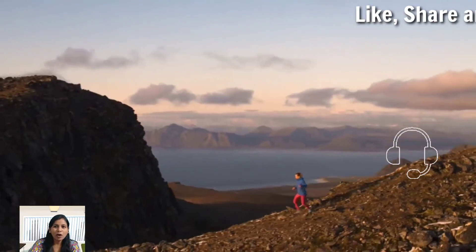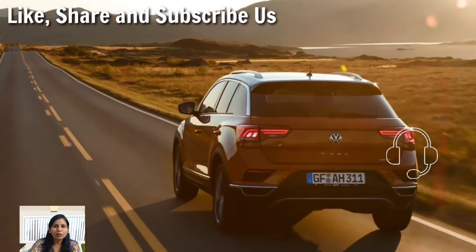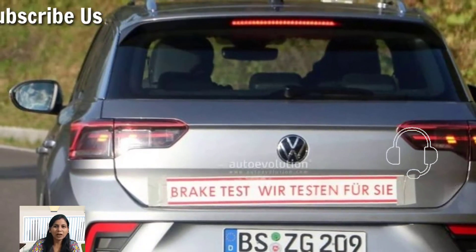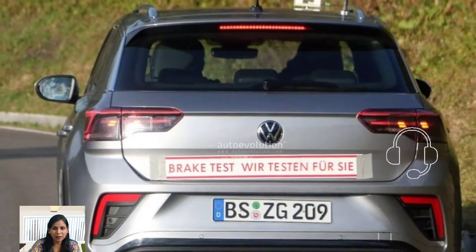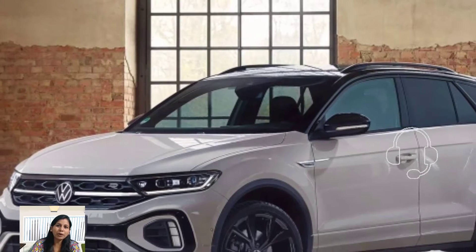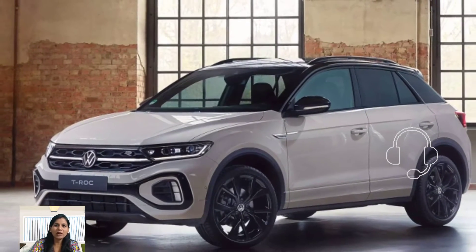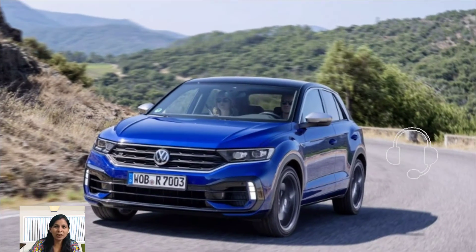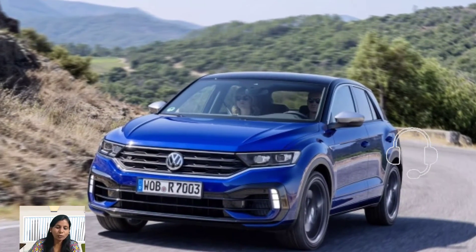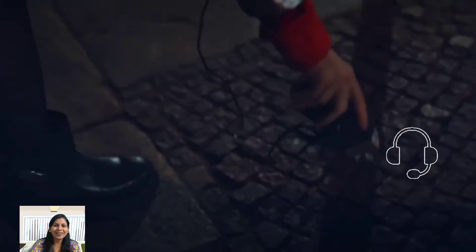As for the exterior design, the T-Rock has a stylish and modern exterior that is sure to turn heads. The front features a bold and aggressive grille with the Volkswagen logo in the center. It has sharp LED headlights and LED tail lights that give it a distinctive look, and it rides on 17-inch alloy wheels that further enhance its sporty appearance.